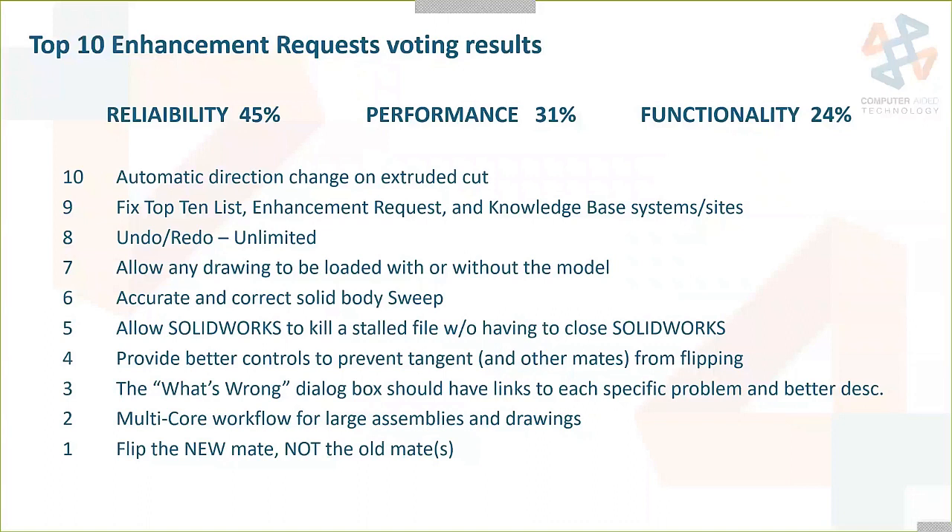The first thing we're going to look at is the results of the top 10 enhancement requests voting. Every year, SOLIDWORKS receives over 6,000 enhancement requests directly from users. Starting in November, they hold open voting on the SOLIDWORKS Forum for everybody to vote on their favorites. Since 2001, when they started doing this, 70% of these top 10 enhancements have been implemented in some version of the software. It may take two, three, or four years, but that list never goes away — they never abandon any of those requests.